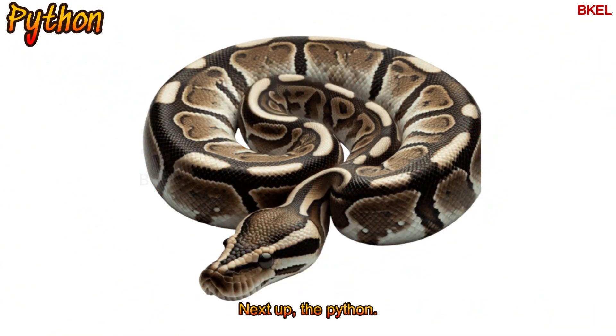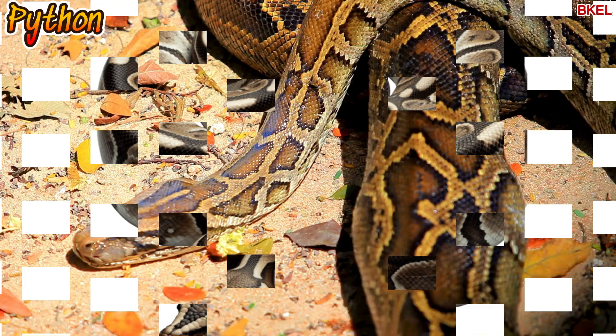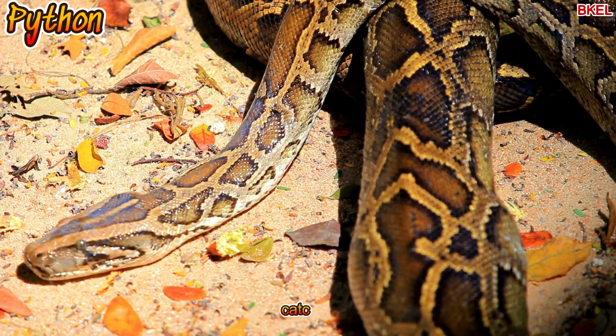Next up, the python. It's huge and wraps around its prey to catch it.